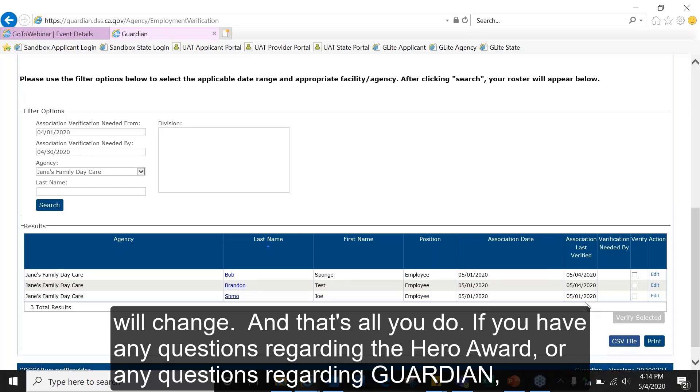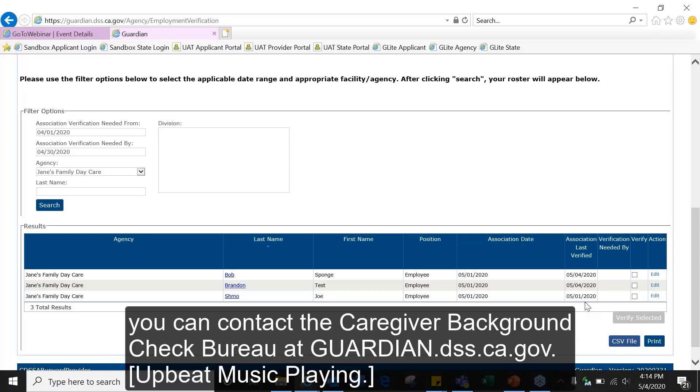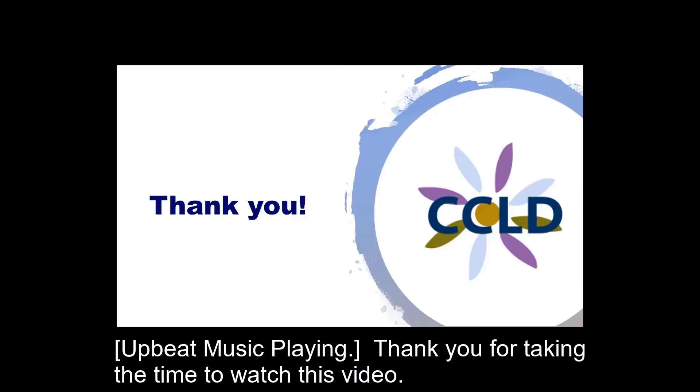If you have any questions regarding the HERO award or Guardian, you can contact the Caregiver Background Check Bureau at guardian.dss.ca.gov. Thank you for taking the time to watch this video.